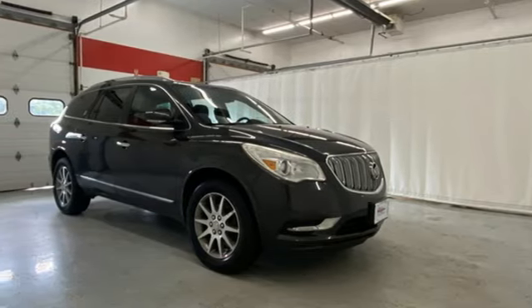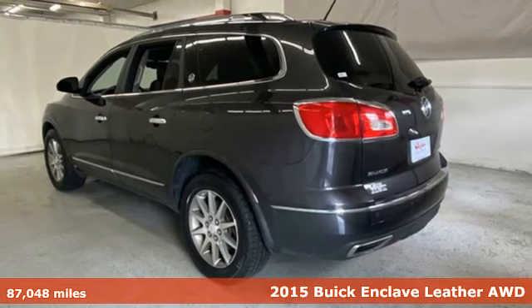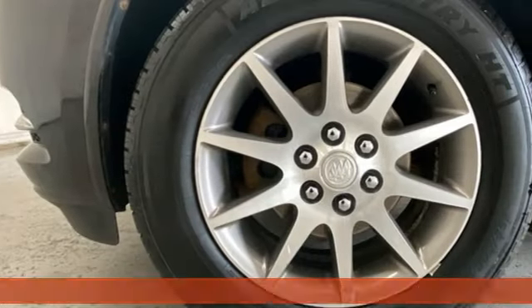It's a 2015 Buick Enclave. Imaginative luxury for the real world — that's today's Buick. And it comes with all the amenities you need.